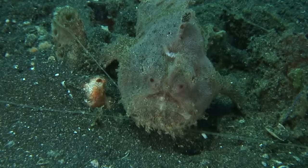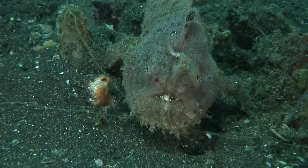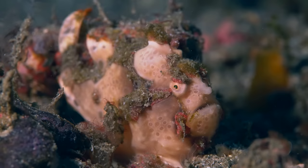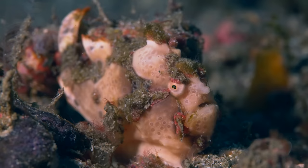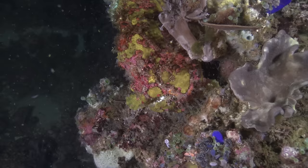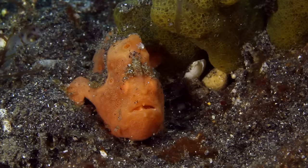Frogfishes are masters of disguise. They are masters of disguise. Each species has a camouflaging niche. This one, for example, has evolved to hide in a reef of grumpy old men. With all this hiding, things can get confusing, especially when two expert hiders meet.